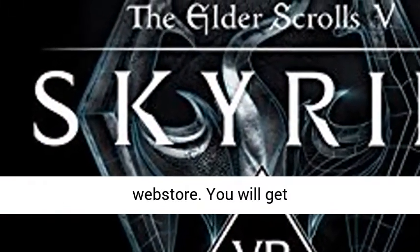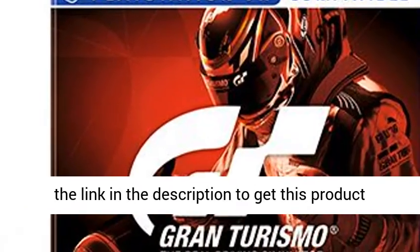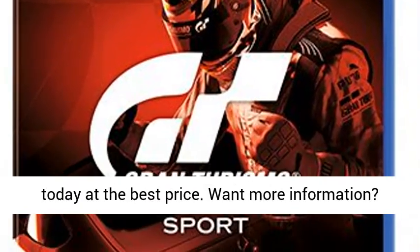If you want to get it now from a trusted web store, you will get benefits. Click the link in the description to get this product today at the best price.